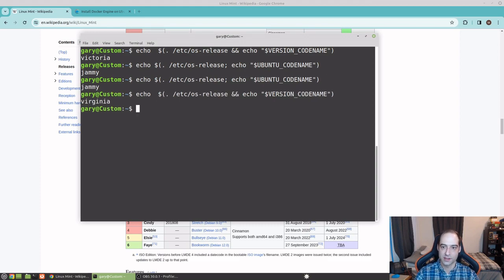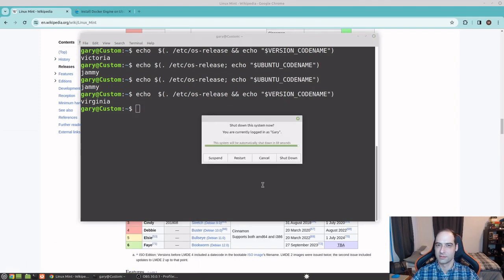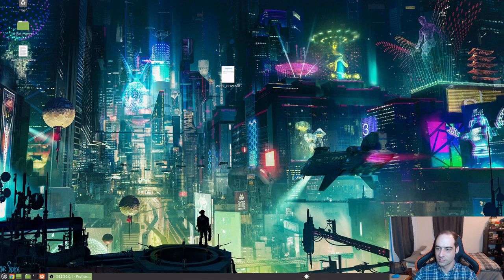I'm still on Jammy, which is to be expected, and that did not require a reboot — which is actually pretty surprising. But I'm going to go ahead and do a reboot anyway to confirm that the upgrade was successful and nothing's going a little wonky. So I'm going to pause the video, restart, and I'll be right back.